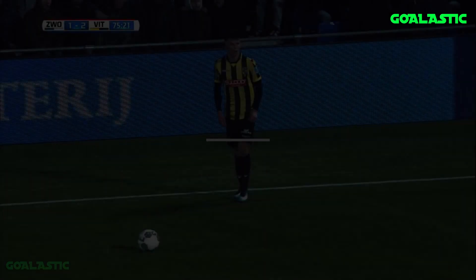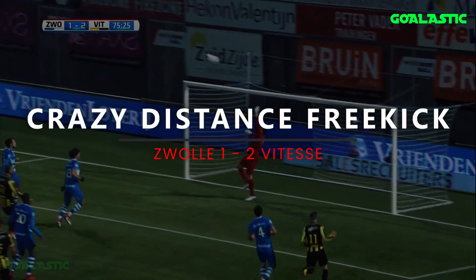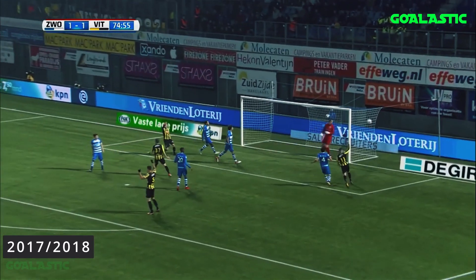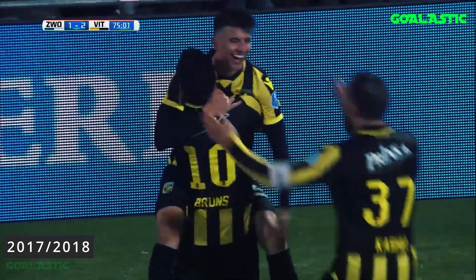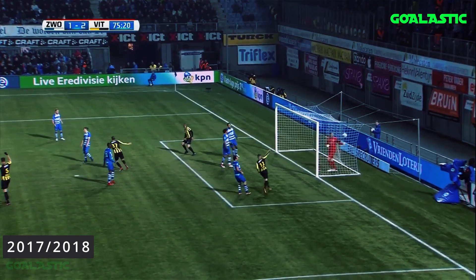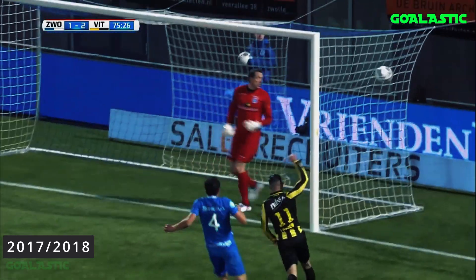The ball goes in. It just falls in. And I think that's the brilliance of Mount. Of course, there's always a lot of luck in it, but he's got a great technique. I think it's a very conscious decision to surprise the goalkeeper.